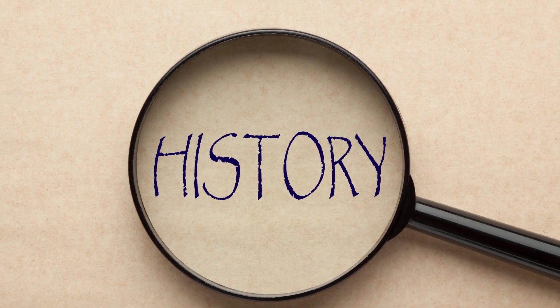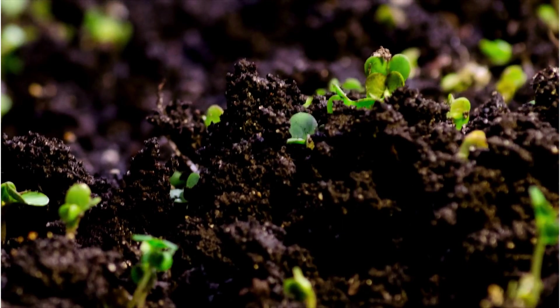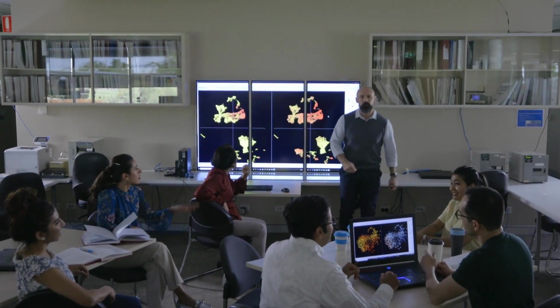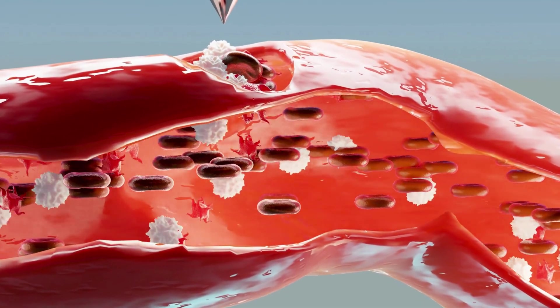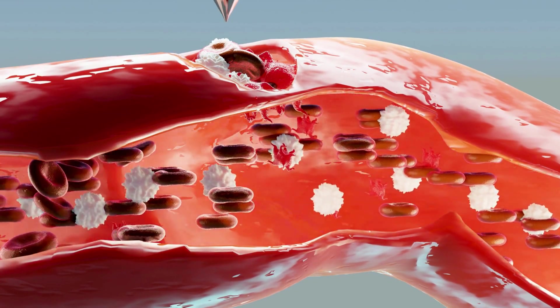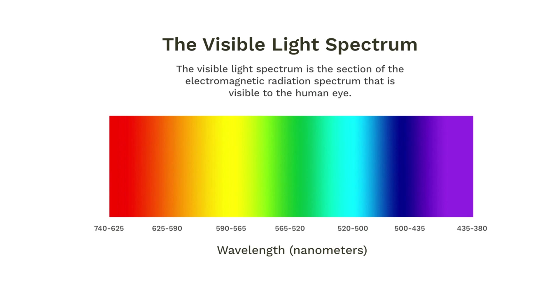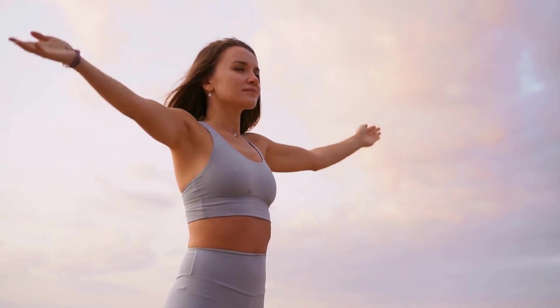Historically, red light therapy was utilized by NASA to promote plant growth in space. Later, they discovered that it held potential for wound healing and tissue growth in humans as well. But what makes red light therapy special? It's the wavelength. Red light therapy uses wavelengths of light between 660 nanometers to 850 nanometers, which have proven to be beneficial to our bodies.